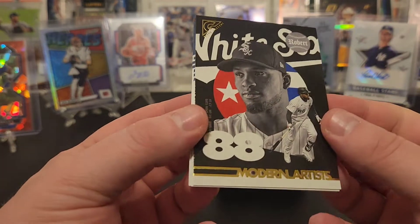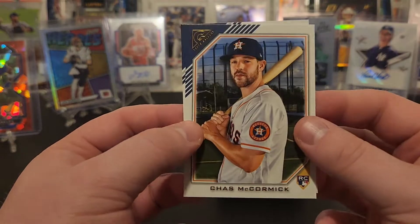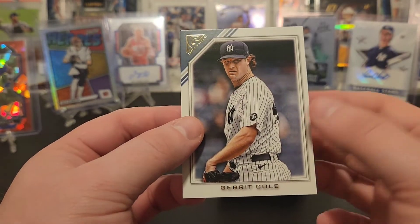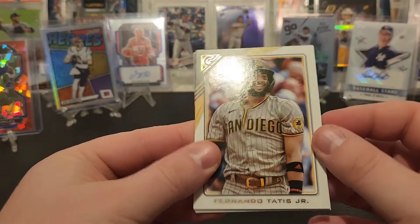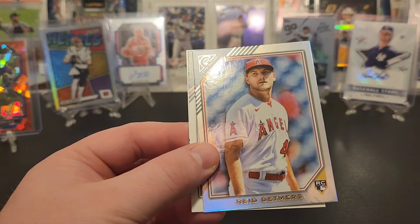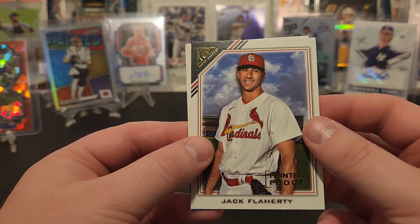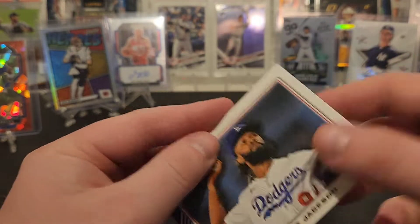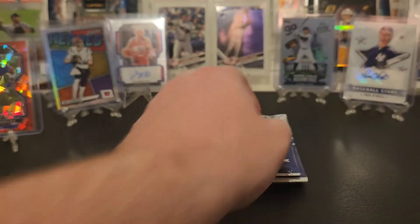Modern Artist — that's a cool looking card — Luis Robert. Another Chas McCormick rookie so we're getting some doubles. Garrett Cole, Fernando, Roy Campanella, Reed Detmers foil rookie, got a Jack Flaherty printer proof, and a horizontal — Andre Jackson rookie. That's weird, I don't see that in the Jeter horizontal.